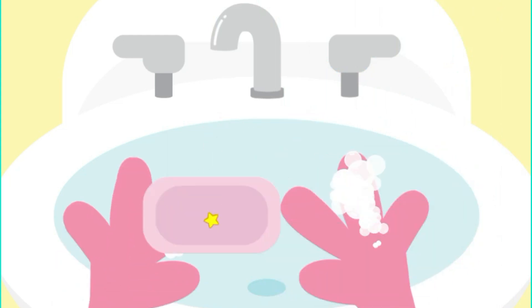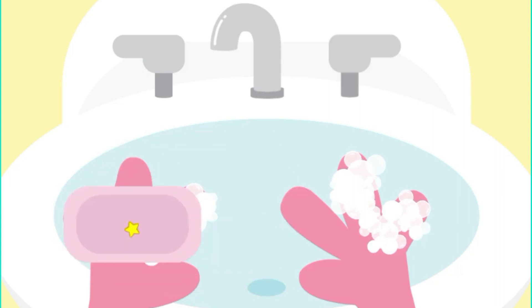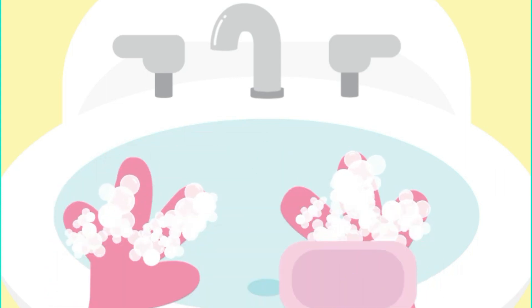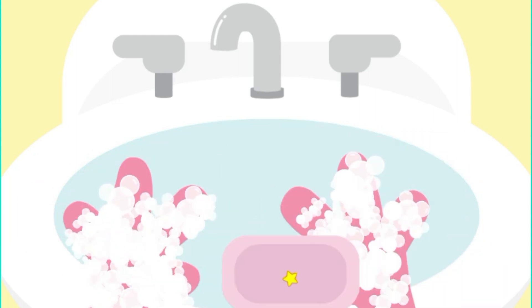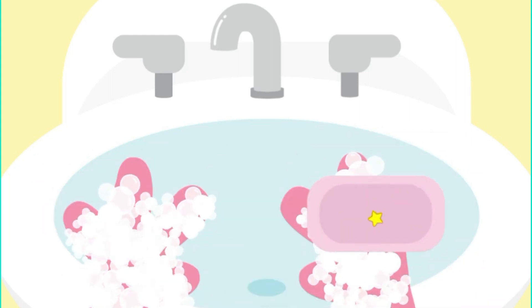A, B, C, D, E, F, G, H, I, J, K, L, M, N, O, P, Q, R, S, T, U, V, W, X, Y, and Z. Now my hands are nice and clean.